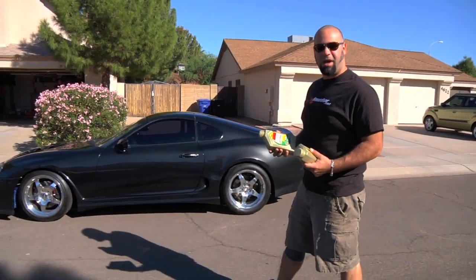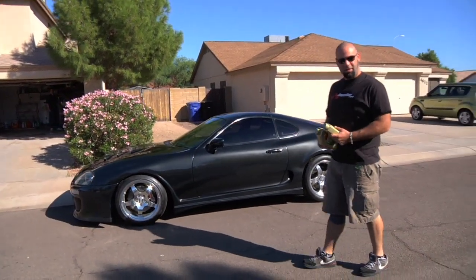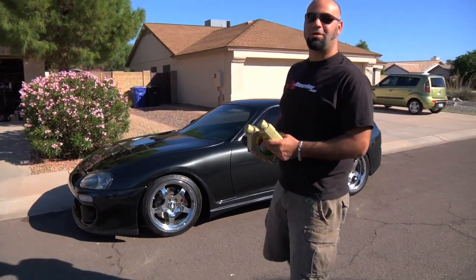And if you're talking about huge amounts of power, chances are you're talking about the Toyota Supra. And this particular Toyota Supra makes power well into the four digits.